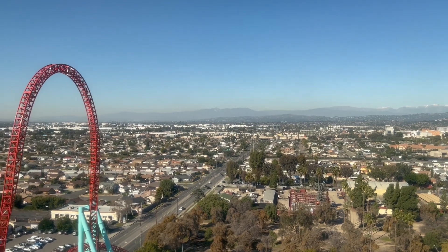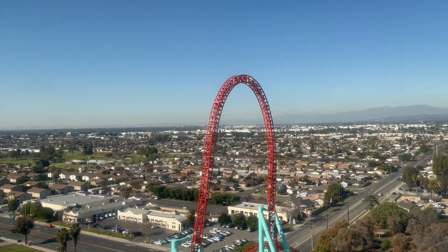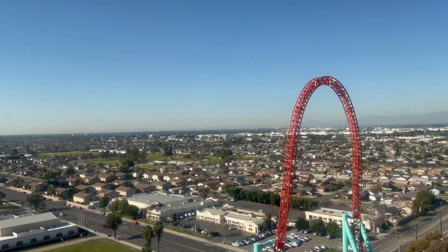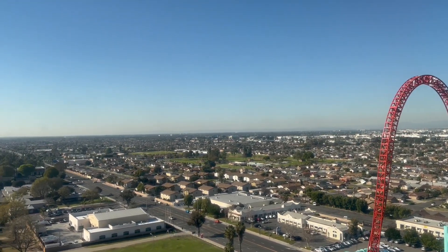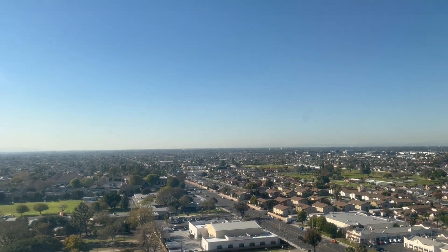Xcelerator uses a hydraulic launch system to catapult guests from 0 to 82 miles per hour in 2.3 seconds, up and over a 205-foot hill and a series of hairpin turns, all in under 22 seconds.